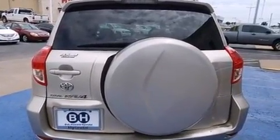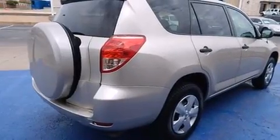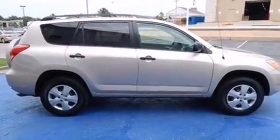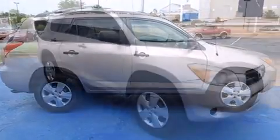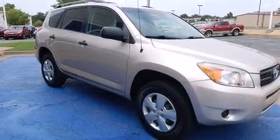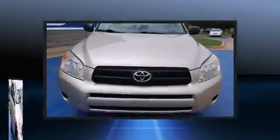Toyota infused the interior with top-shelf amenities such as one-touch window functionality, a tachometer, remote keyless entry, and a split-folding rear seat. Premium sound drives six speakers, providing you and your passengers a sensational audio experience.